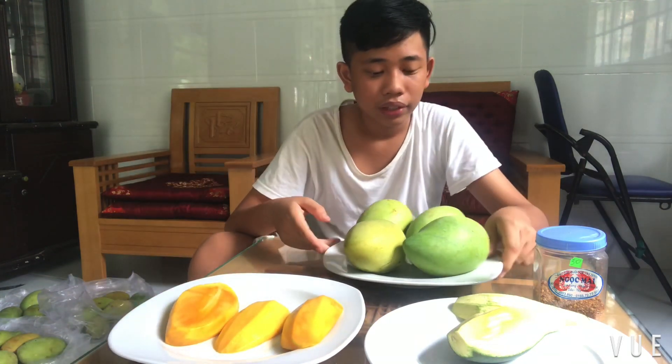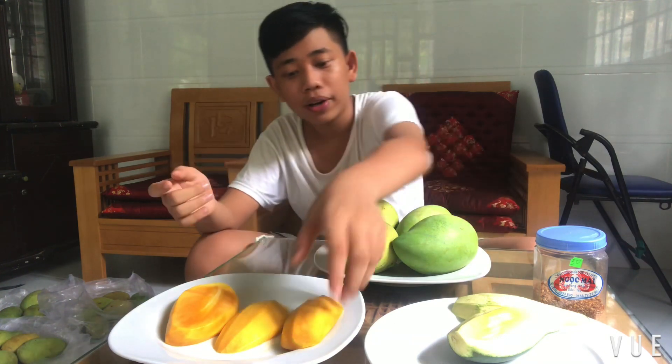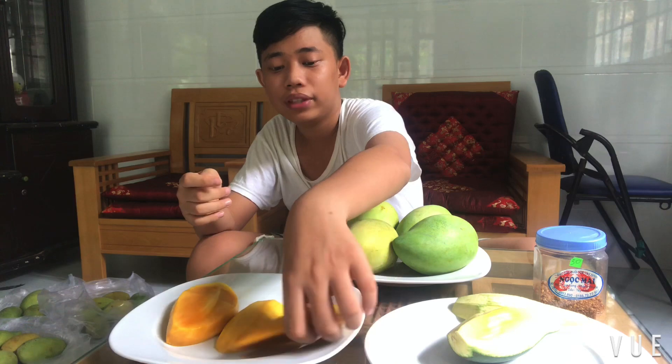These mangoes are 100% safe, and my mom bought them from her friend to make money for our family during the COVID-19 season. Now I'm just going to taste one of the mangoes right here. My hands are clean — I washed them already.